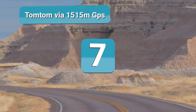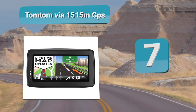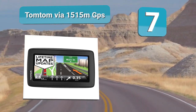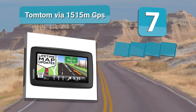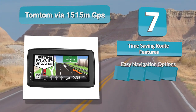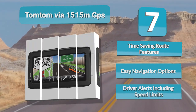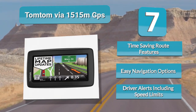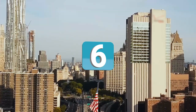Number 7: TomTom VIA 1515M GPS. One of the features that is most noticeable with the TomTom VIA 1515 GPS is the IQ Routes. The technology compiles information from numerous databases to provide you with accurate estimates about when you will arrive at the destination. At the same time, the IQ Routes can identify the shortest commute to your arrival point.